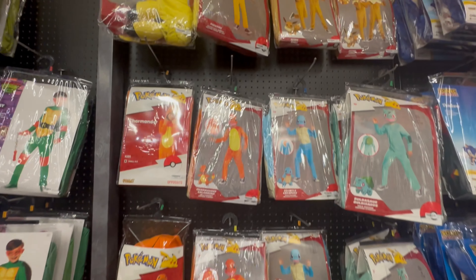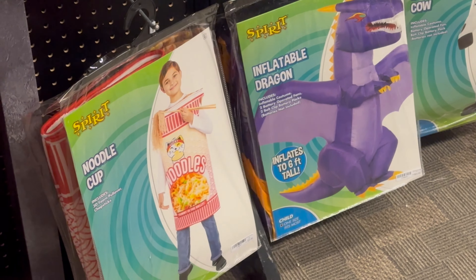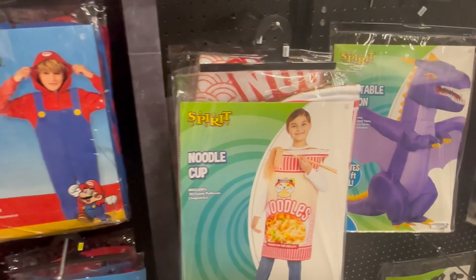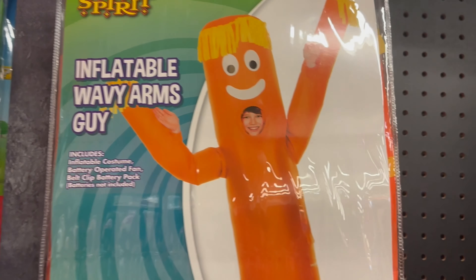I thought this section was neat right here. They got a bunch of different Pokémon outfits: Squirtle, Scorbunny, Sobble, Pikachu, Eevee — absolutely insane — Bulbasaur right there on your right, Grookey. That is pretty cool, I have to admit that.